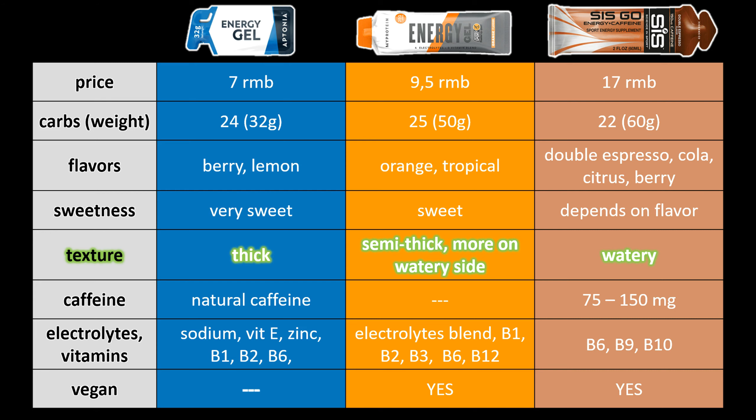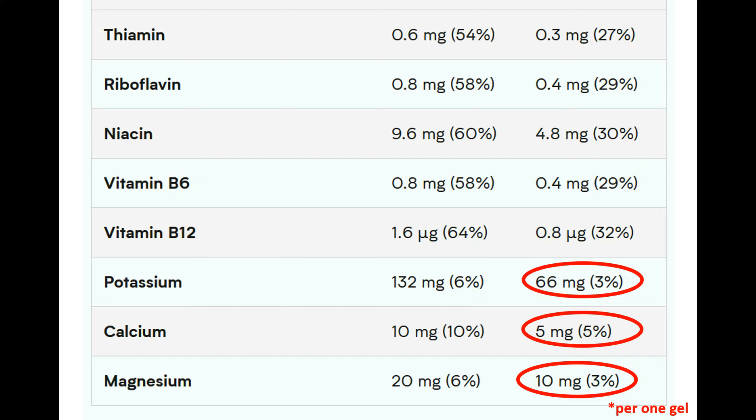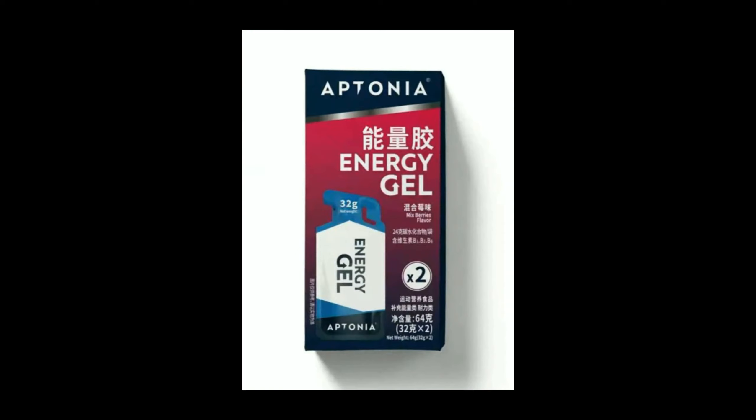The texture of SIS gels is very thin, and at room temperature you don't even feel like you're eating something. MyProtein contains no caffeine. For electrolytes and overall micronutrients, there are usually B vitamins in all of them, as well as sodium. MyProtein also contains an electrolyte blend, but when you look at the ingredient label the amount is insignificant.